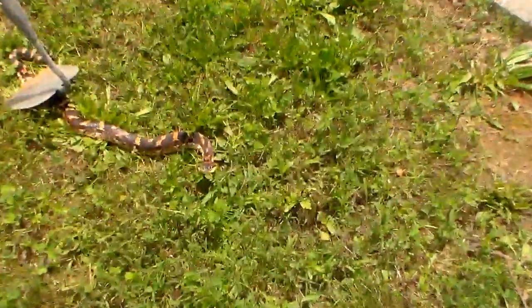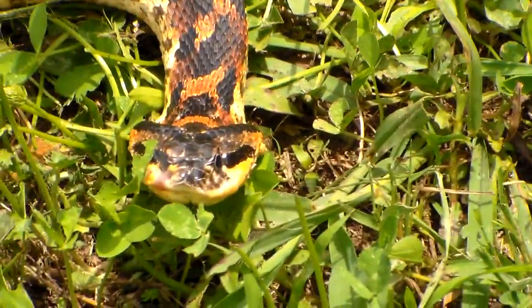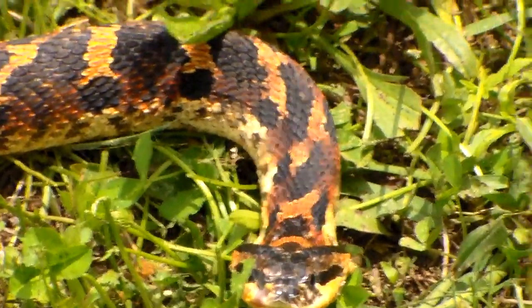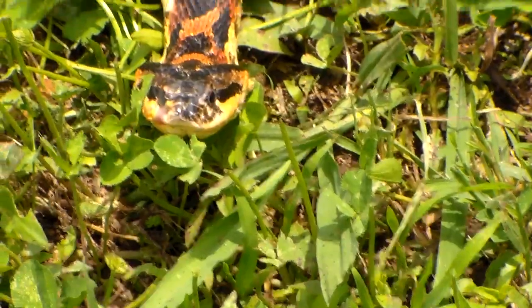As you can see, he puffs up his head. See how his head gets so big? I have no idea what he is. I am not a snake expert, so if somebody could identify this guy for me, I'd appreciate it. I'll bag him and load this video and somebody will tell me what he is.